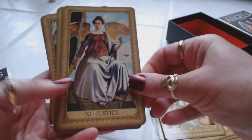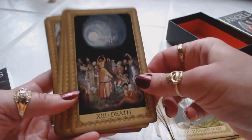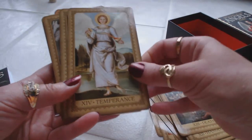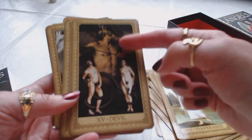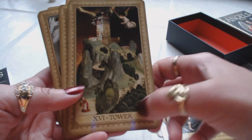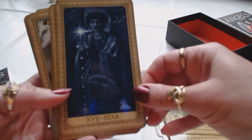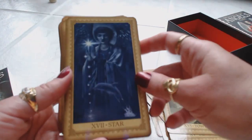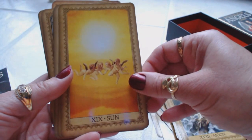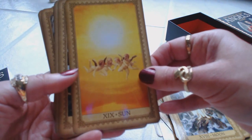Wheel of Fortune, Justice, the Hanged Man, Death — an interesting Death card; we don't have the devil or anything too scary on it. Temperance, the Devil, and the Tower. Look at how magnificent that is! There's some blue on here from my HD camera shining on the picture. The Star — how beautiful; it has such a tranquil, gentle, peaceful energy. The Moon, the Sun. I wish I'd had this deck when I was doing my top ten tarot decks video — this would have definitely been in it.